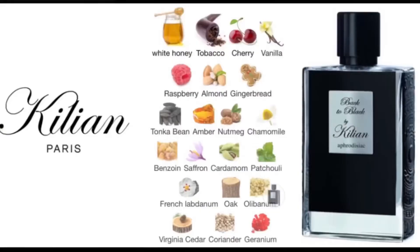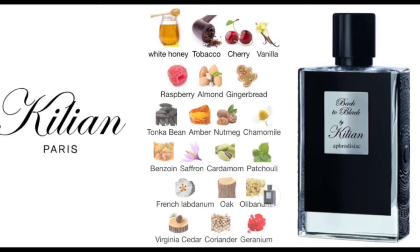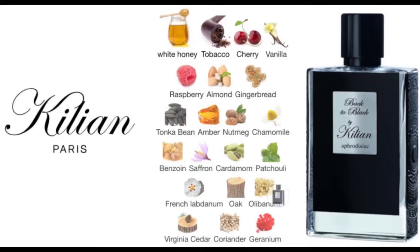Let me go ahead and give you guys the notes. I'll put a picture up on the screen so you can see what it looks like. Killian Back to Black Aphrodisiac has bergamot on the top, saffron, nutmeg, cardamom — which is in a lot of date scents — coriander, raspberry, chamomile, which should give this a calming effect, labdanum, honey, cedar — that's where you get that woodsiness — oak, tobacco, the earthy sweet patchouli, almond, vanilla, and labanin, which kind of gives you that leather scent.